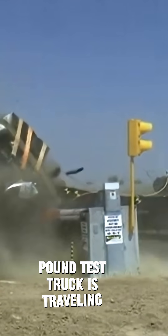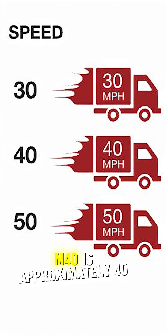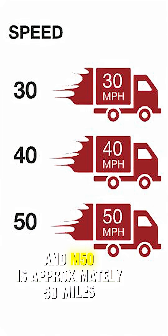The M number is the speed a 15,000 pound test truck is traveling at impact. M30 is approximately 30 miles per hour, M40 is approximately 40 miles per hour, and M50 is approximately 50 miles per hour.